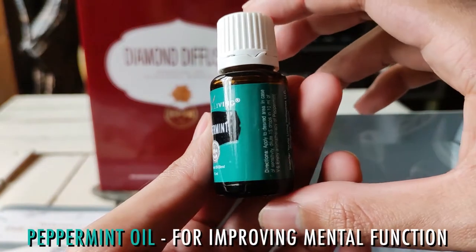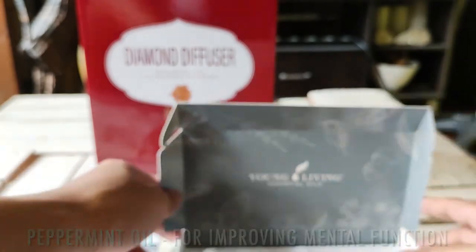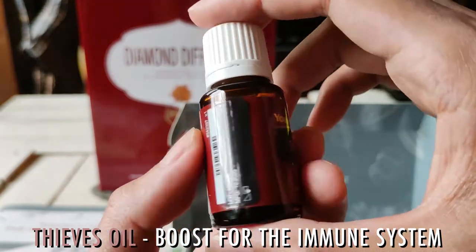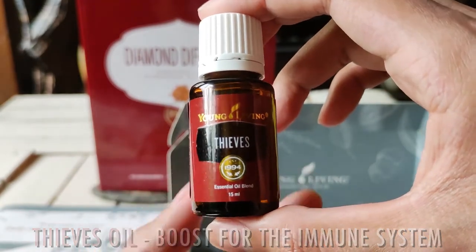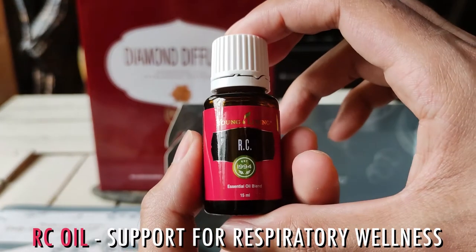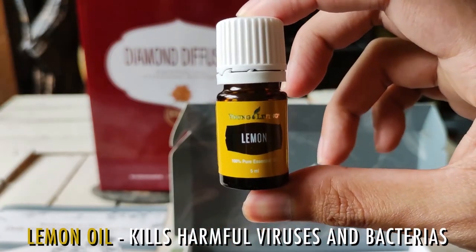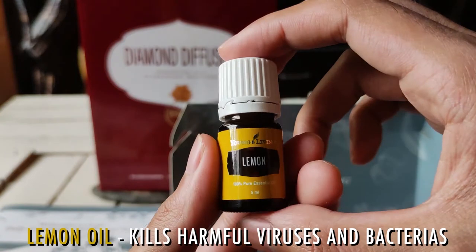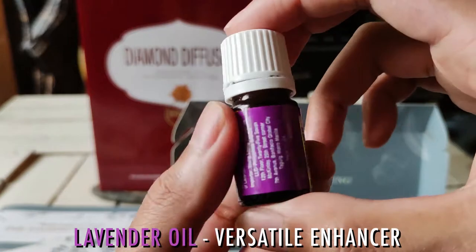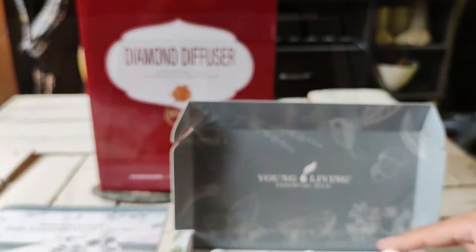The essential oil set includes Peppermint Oil, best used for treating headaches, joint pain, and itching. Thieves Oil, for promoting respiratory health, fighting microbes, and boosting the immune system. RC Oil — Respiratory Care — as a treatment for colds and cough, supporting respiratory wellness. Lemon Oil for fighting exhaustion, clearing your skin, and helping with depression. And Lavender Oil for skincare and relaxing routines — this oil can infuse and enhance many areas of your life.